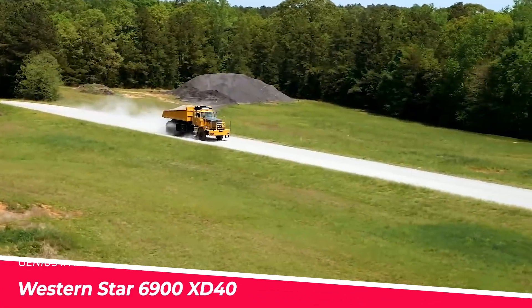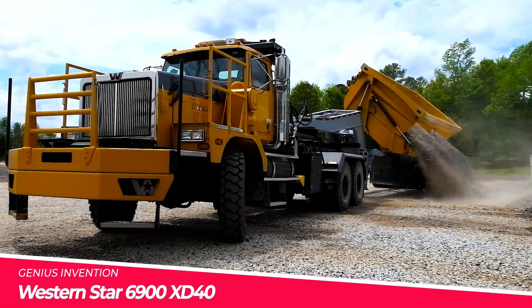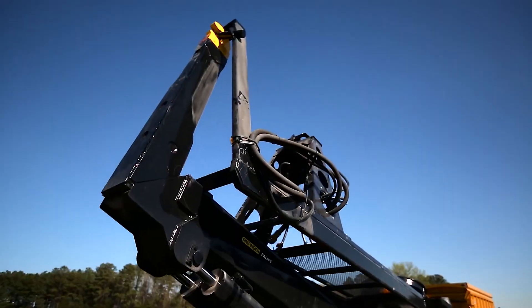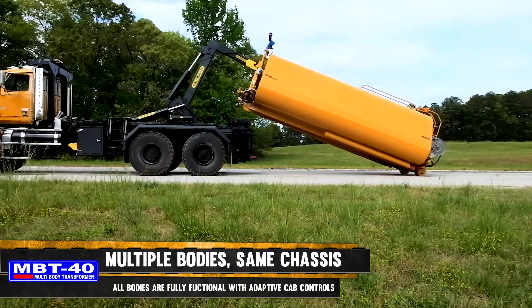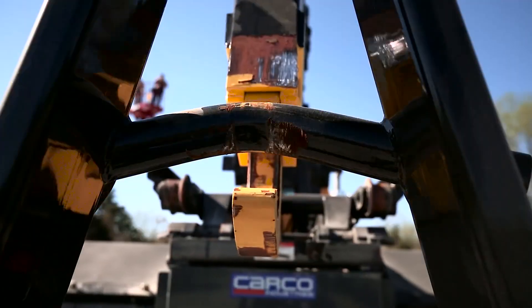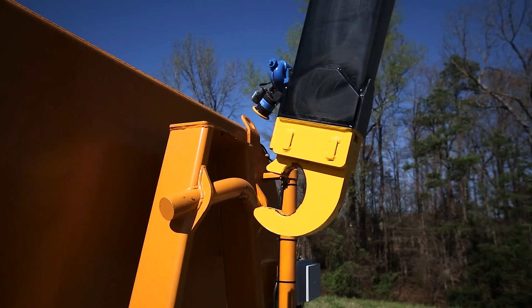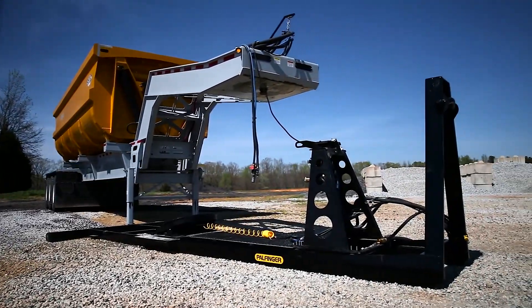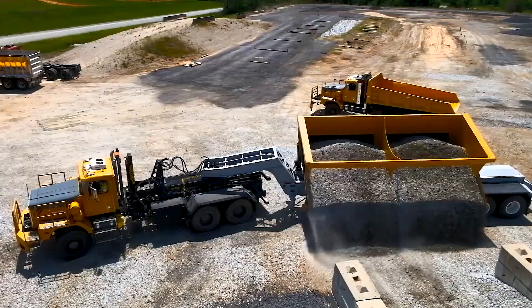Western Star 6900 XD40. This heavy hauler truck commands respect with its unmistakable Western Star presence. Built at the Daimler Trucks North America plant in Portland, Oregon, it features a powerful yet fuel-efficient 600 HP Detroit engine and robust chassis reinforcements.